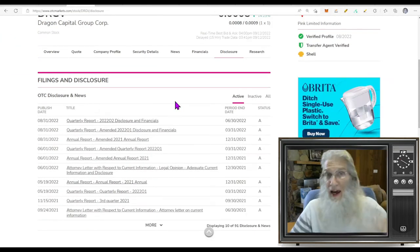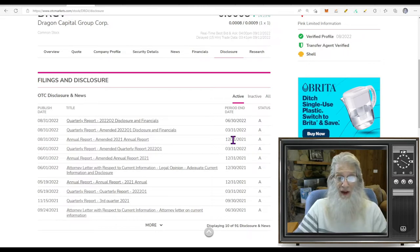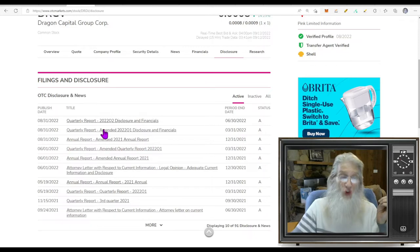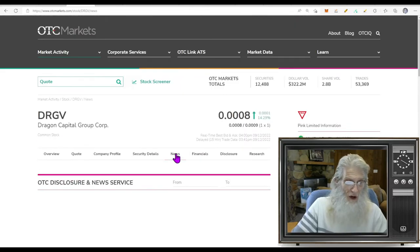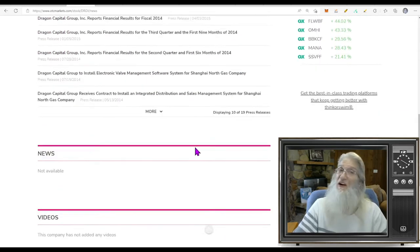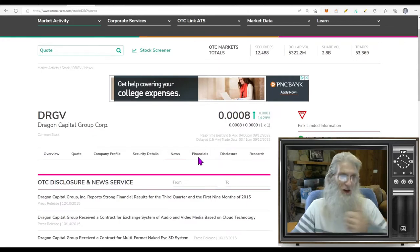Financials: we've got nothing — quarterly or annual — it's all zip. Disclosures: they did just come back on the market, so I'd expect to see financials put in recently. We've got one, two, three of them here — an annual for the end of last year, March, and June, all put in on the same day at the end of last month. So it took almost two weeks to get all that information approved and finally get back on the market. There's no news catalyst except coming off the Expert Market, so let's look at that chart.